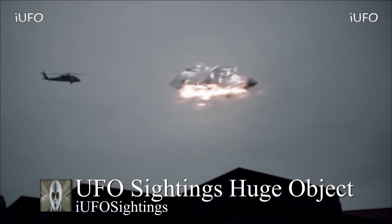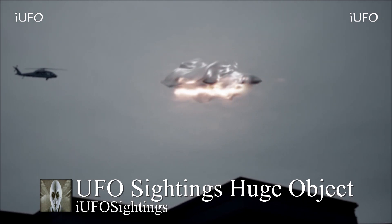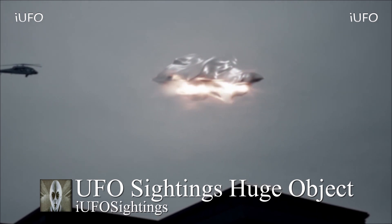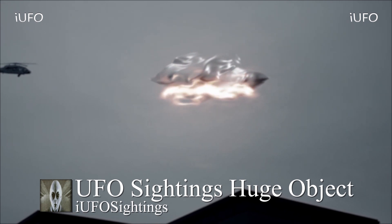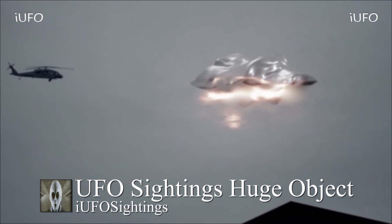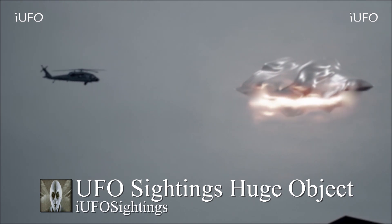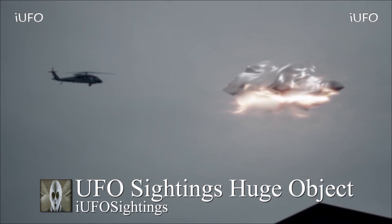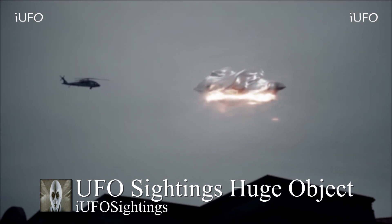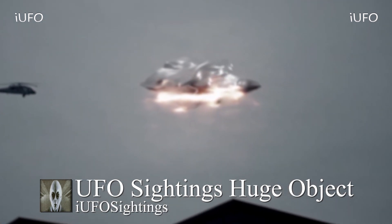This UFO — look at it — it looks like there's some kind of heat at the bottom. You can see some energies that almost look like fire. This object looks like it's about three times the size of a helicopter. Perhaps a metallic object with a kind of organic form — it doesn't seem to have a set shape. The cameraman is trying to zoom in and out.